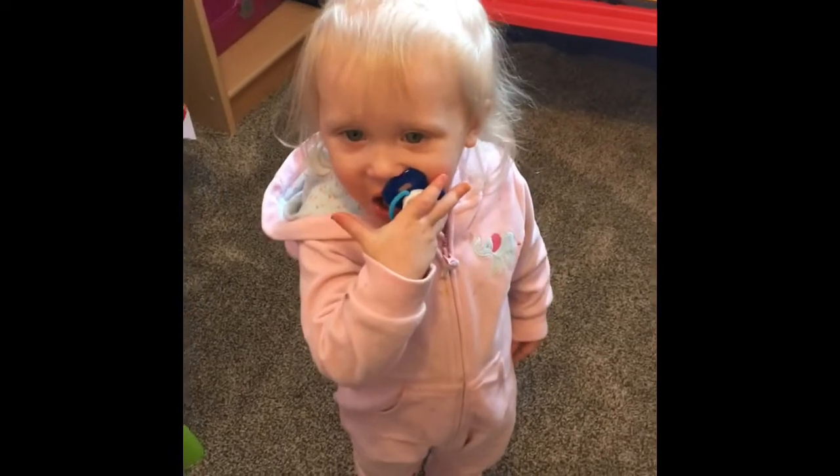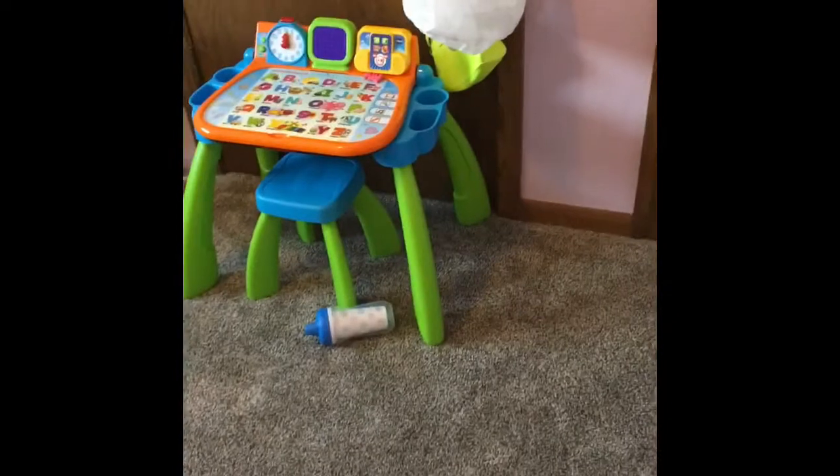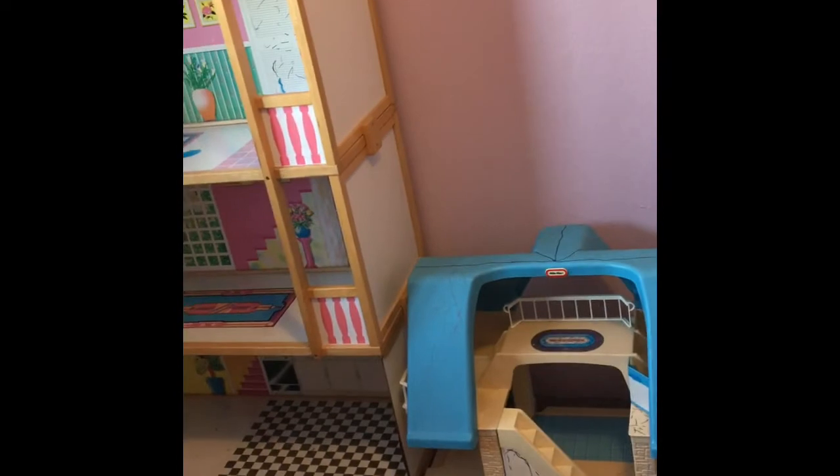Hey guys, so we just finished and here's what we have. So when you walk in there's a whiteboard, then you go into the little nook — it's a baby nook for Quinn, and sometimes Tegan. After that there's a little learning stand for Quinn, then a rocking horse. This is Tegan's drawing area over here.